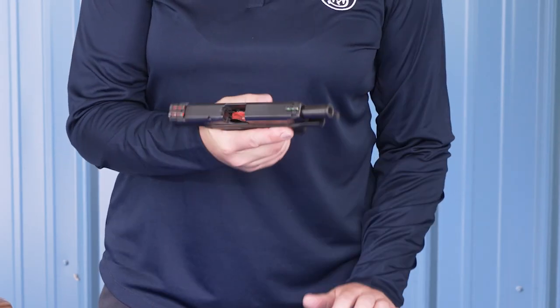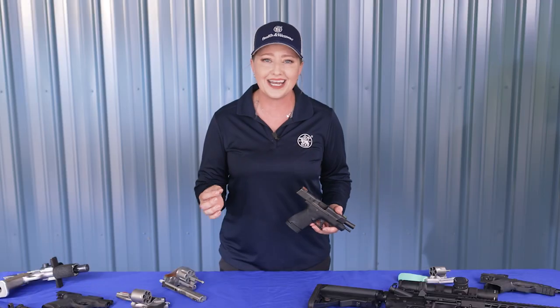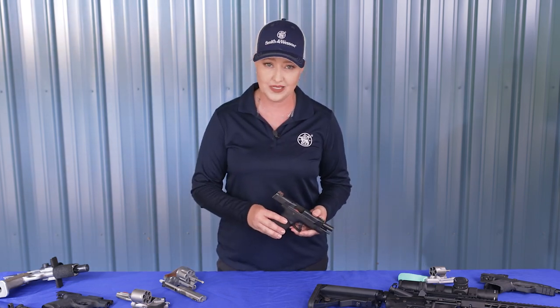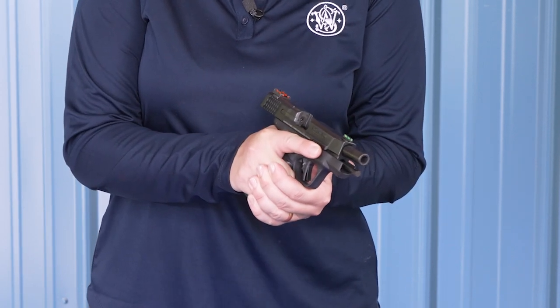I see this all the time at dealers — a customer will handle the pistol with just one hand, holding it like the handle of a hammer. To really get an idea of how a grip feels, ask if you can aim at the wall or other designated safe place. Get a good two-handed grip on the gun, because this is how you'll be using the pistol, and it's the way you should test grip feel.